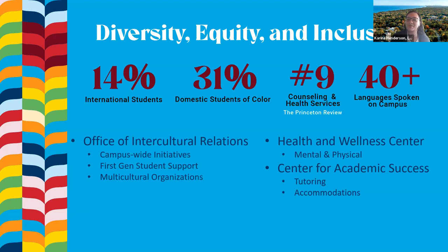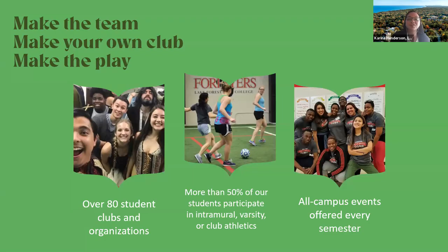When you go to a liberal arts college like Lake Forest, it's about the holistic self — making sure everything about you as a person and as a student is cultivated and supported. We have over 80 student clubs and organizations. More than half of our students participate in some kind of athletics. We are a Division III institution with 25 varsity sports, and we have many campus events in person in a normal year as well as virtual events.